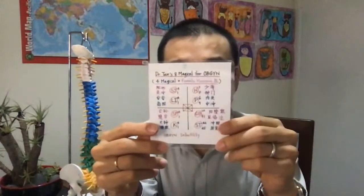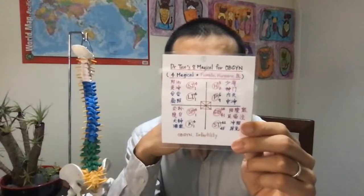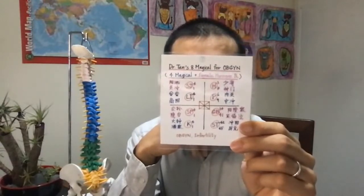On the left side: Heart 37, Pericardium 6 and 9, Gallbladder 34 and 41, Stomach 45 and 42. So to recap: Gallbladder 34 and 41, Pericardium 6 and 9, Heart 37. Then on the right: Sanjiao 1 and 4, Large Intestine 1 and 4, Spleen 1 and 4, Kidney 1 and 4. Those are the points.